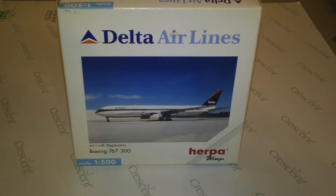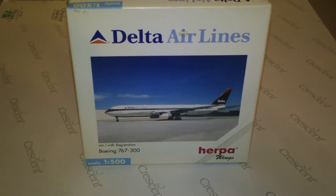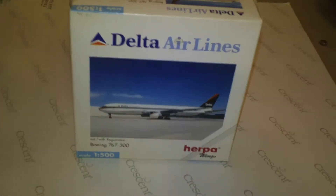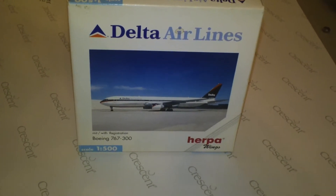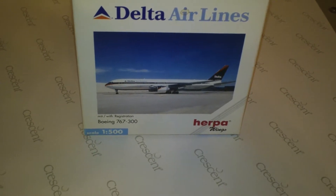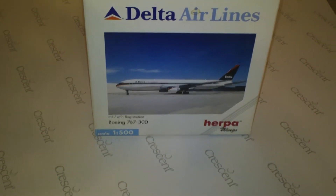This is Herpa catalog number 502948. It has a 2000 release date, discontinued in 2002, and was unlimited. It is an old generation model and comes in the 1996 interim colors. The registration is N190DN and it's powered by two Pratt & Whitney 4060 engines.